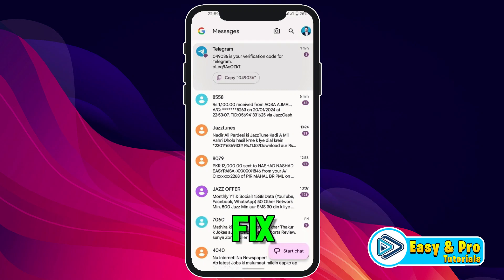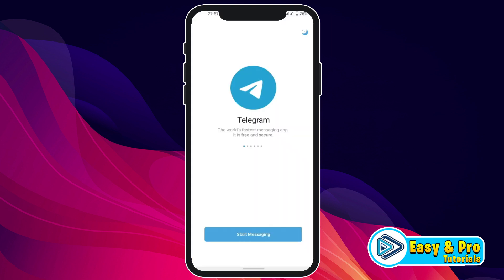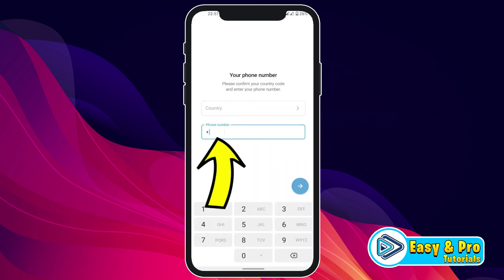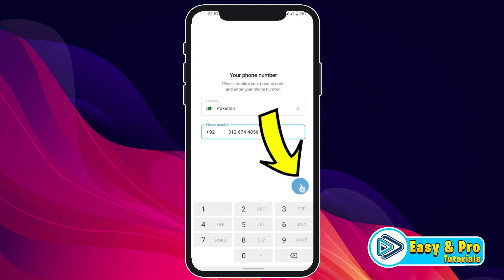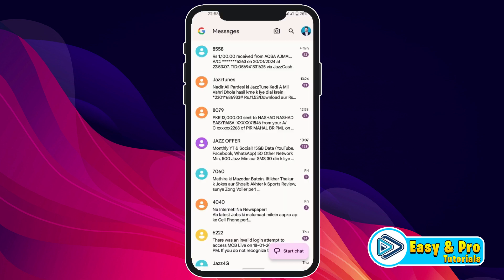In this video, we will see how you can fix Telegram not sending code in just a few easy steps. Open Telegram, click on Start Messaging, write your number, and click the arrow. It will show a notification that an SMS with an activation code has been sent to your phone number, but if you open Messages, there will be no message from Telegram.